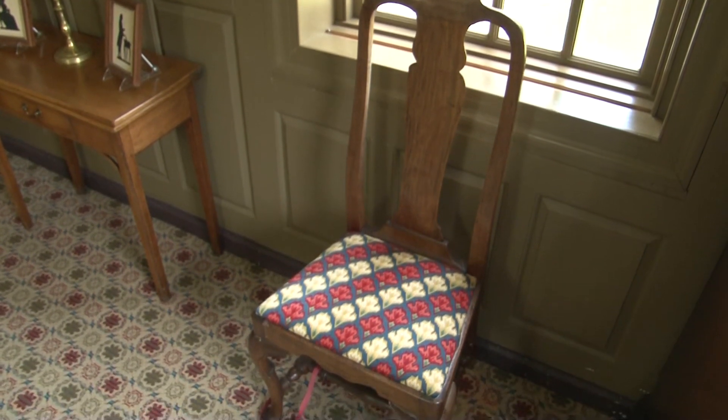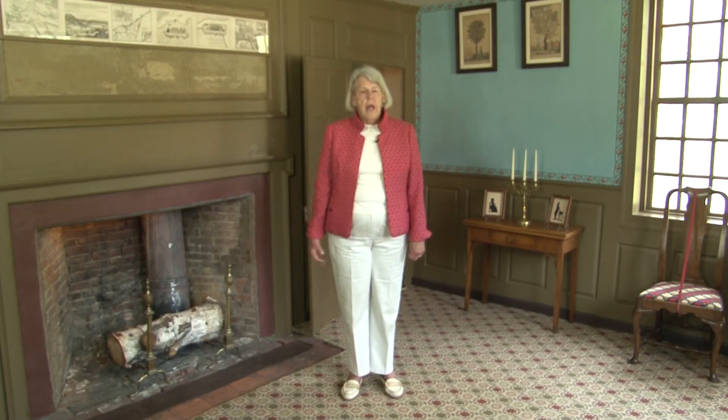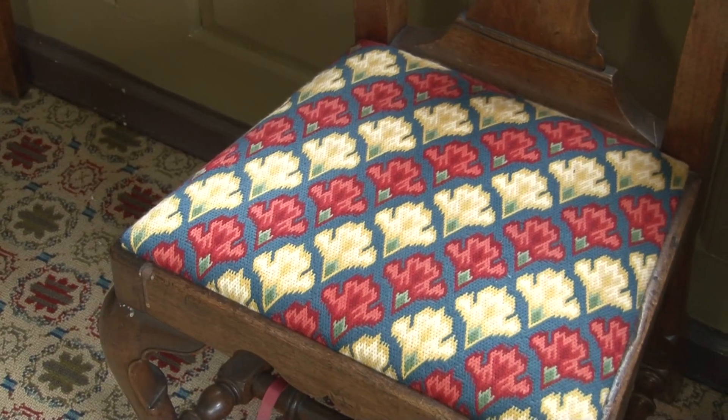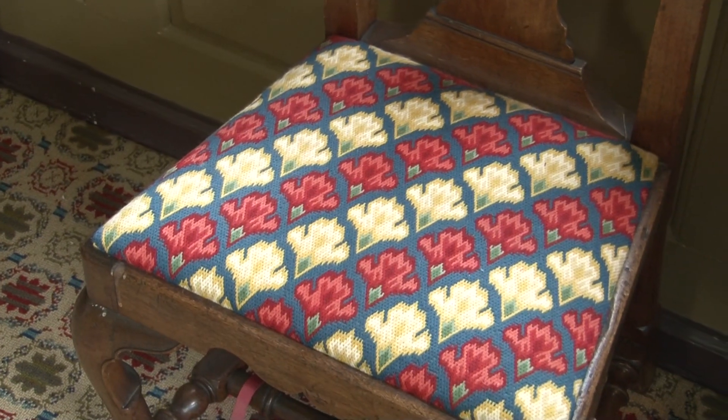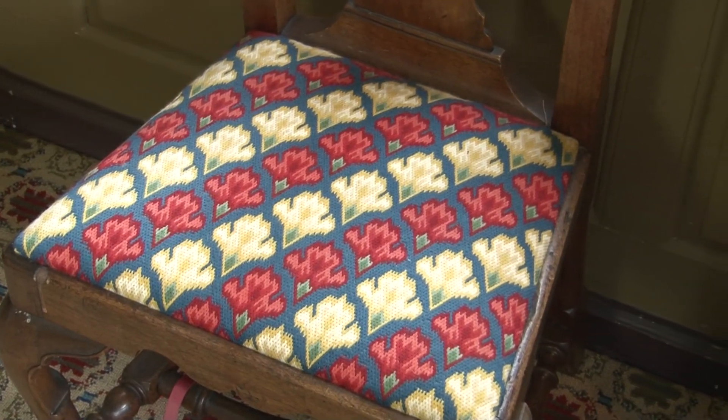We knew that these chairs were going to have hand-wrought seats — that means hand done. We got the design from Susan Swan, her research and samples at Winterthur. Three ladies in Weston each took a chair and designed the seats according to the 18th century design.